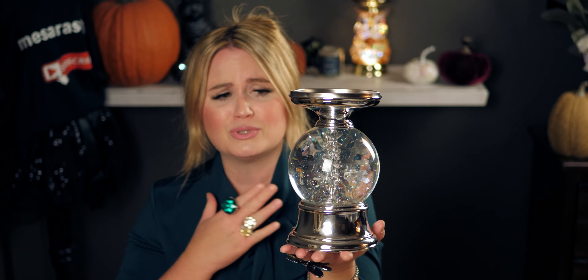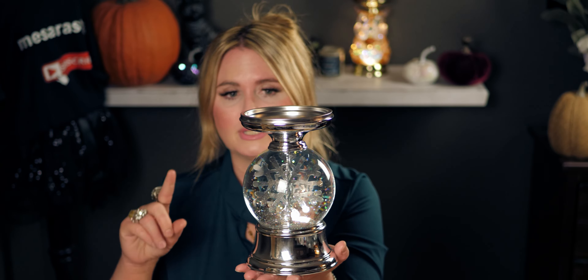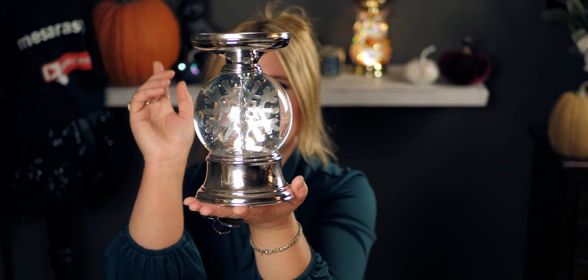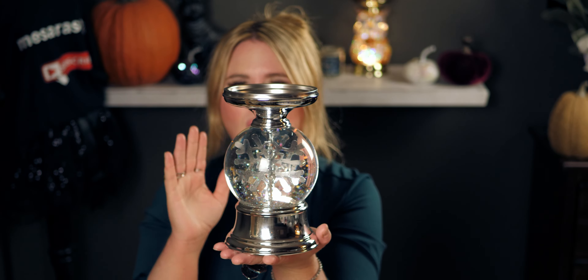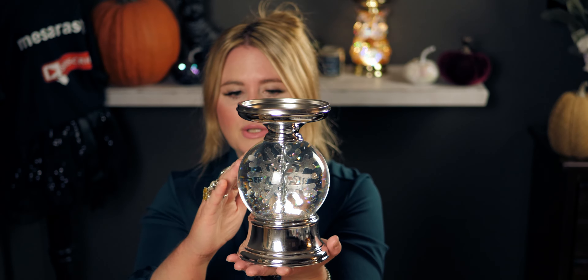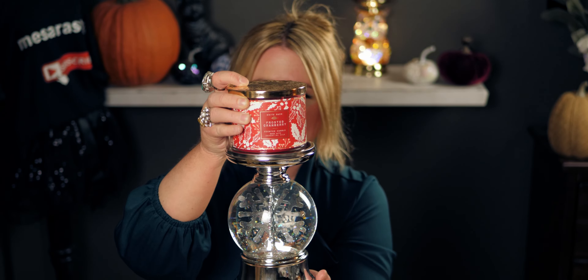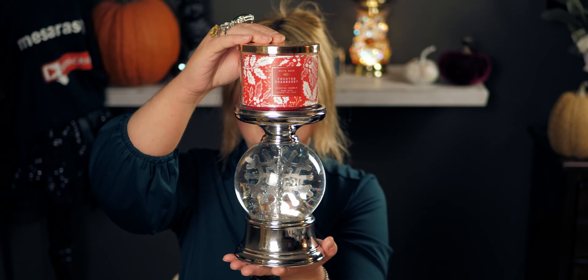Without further ado, let me show you what I found. I'm so excited — it is so beautiful! It has two options: with music or without music. With music it lights up and turns around. There's a snowflake inside that rotates around and around. The proportions are just right, and it has this beveled edge up here for the candle to sit on. I brought a candle — this is the frosted cranberry from last Christmas.